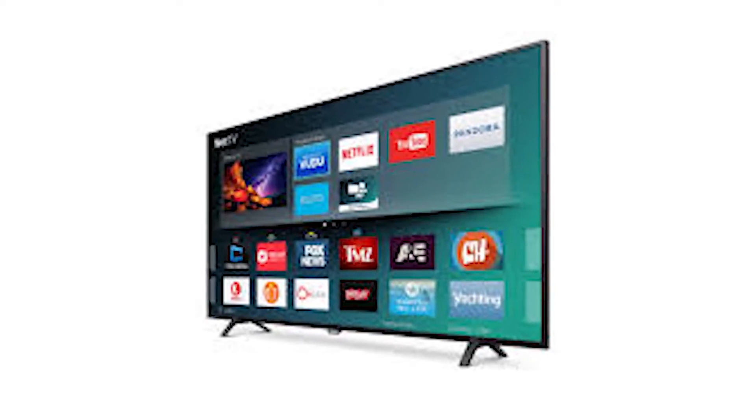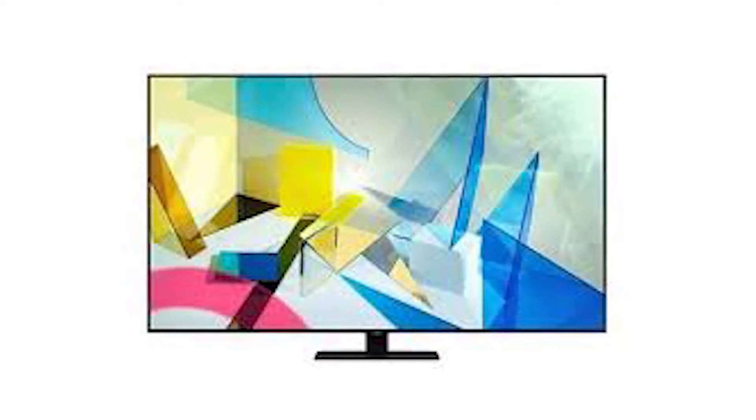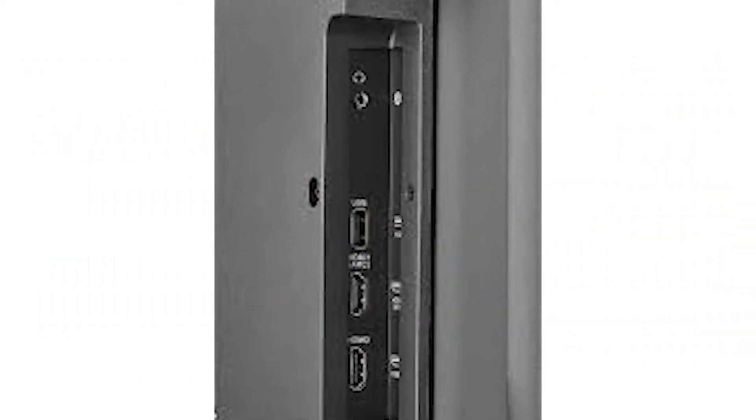This set isn't perfect by any measure, but the Insignia is the best Fire TV we've reviewed, and it delivers great picture for a big screen budget set.